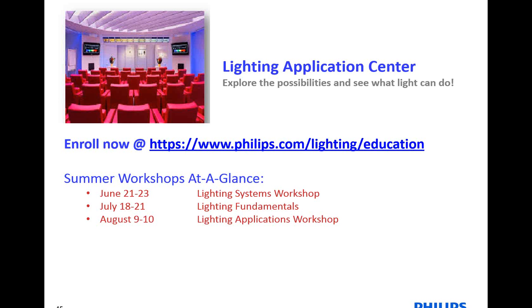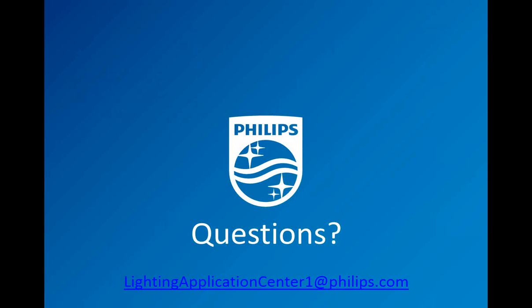A couple of summer workshops coming up: in June, we've got the Lighting Systems Workshop — a good one if you're on the systems side of things. In July, we have Lighting Fundamentals, which is very helpful as a refresher for anyone in the industry but great for those who are new and want a big overall picture of luminaires, lamps, and systems — it's a three-day course. In August, we have the Lighting Applications Workshop, which is great if you're more interested in the application side. We have two ladies who handle our Lighting Application Center — you can reach out to them at lightingapplicationcenter1@philips.com, and Jill or Yolanda will answer any questions and help you figure out which courses are best for you.